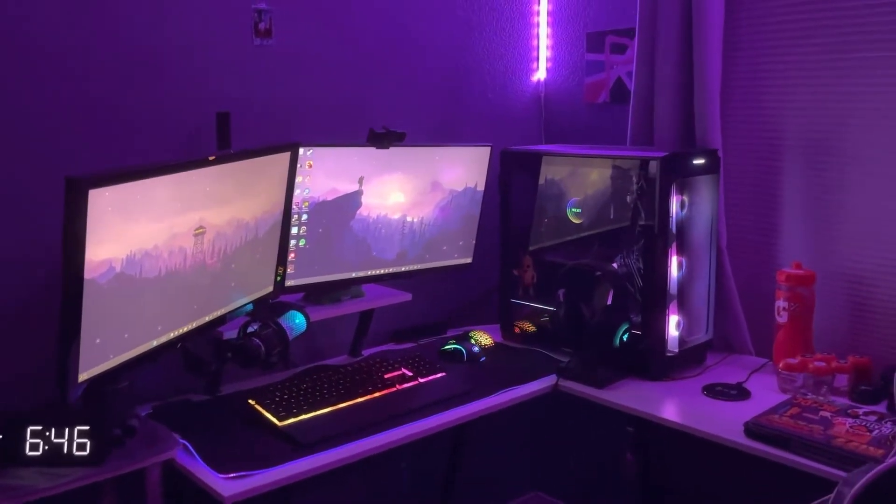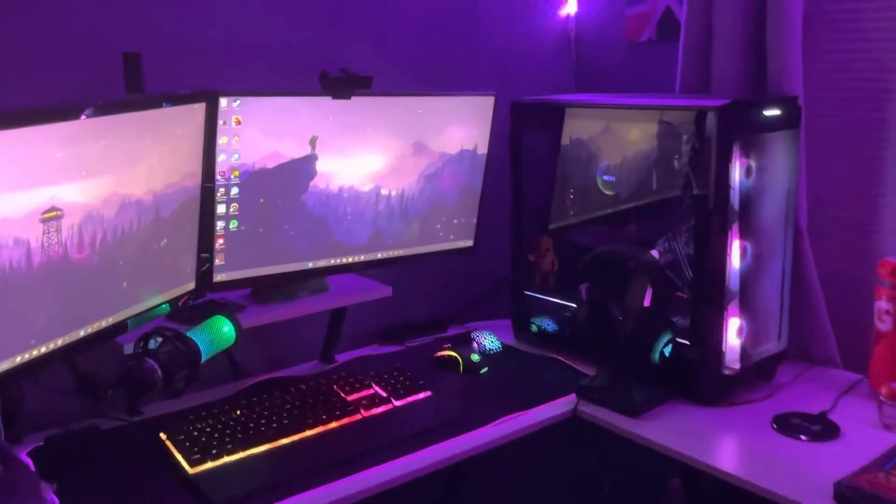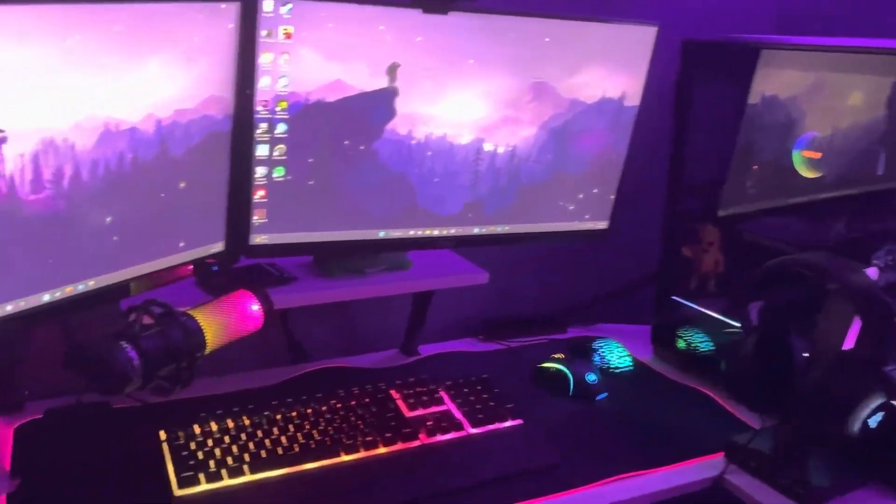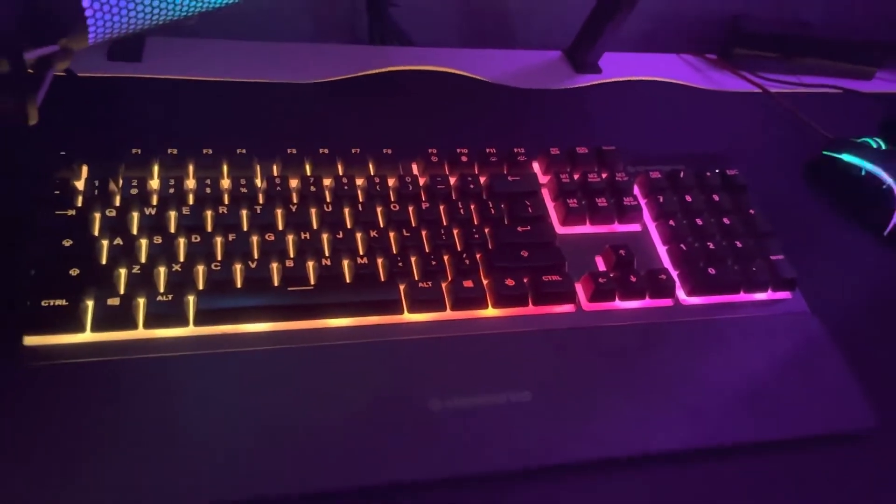What's up everyone, it's Plasmatical and I'm 13. This is my gaming setup right now, so I'm just gonna go through all the stuff I have. Let's start off with the keyboard — I got the SteelSeries Apex 3.